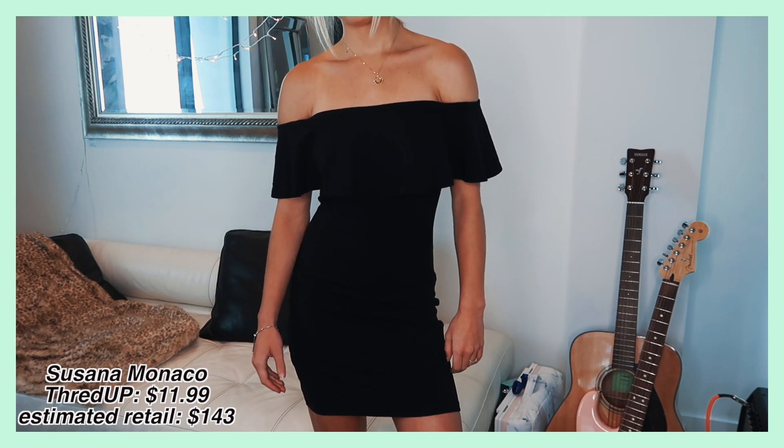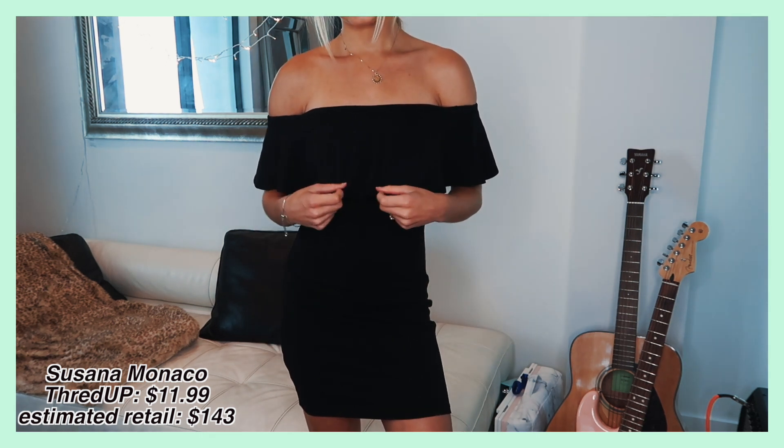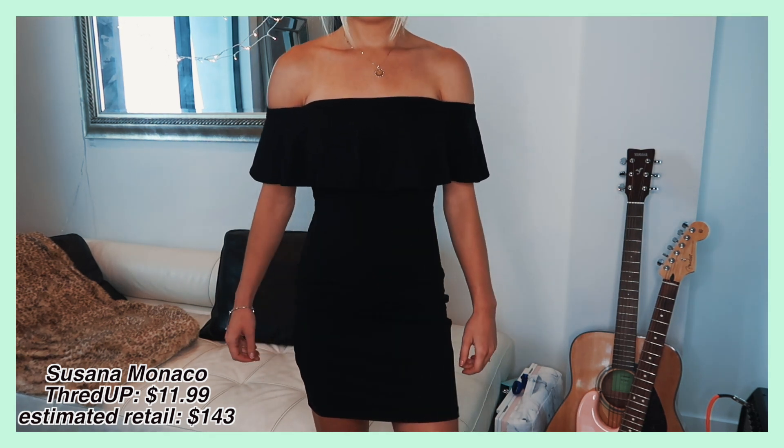Then I got this dress — it's not really a fall piece, but we still have some days of summer left. It's a really basic off-the-shoulder dress that can be dressed up with some gold jewelry. I got this for $11.99 and it was regularly $143.